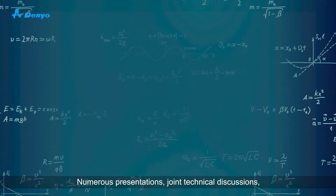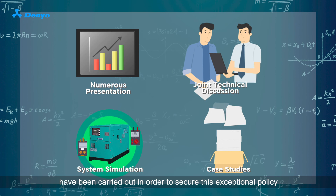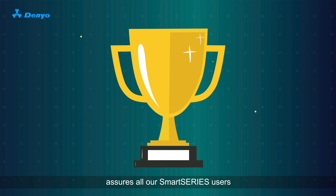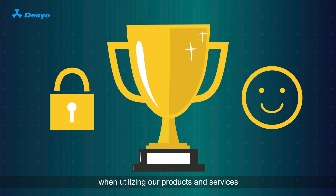Numerous presentations, joint technical discussions, system simulations and countless case studies have been carried out in order to secure this exceptional policy. This huge achievement by Denio Singapore assures all our SmartSeries users a sense of security and comfortability when utilizing our products and services.